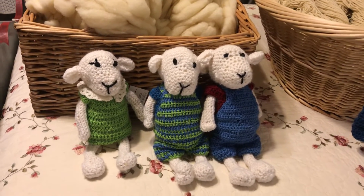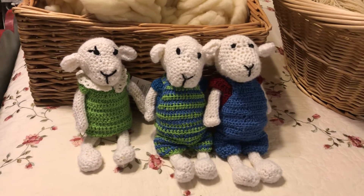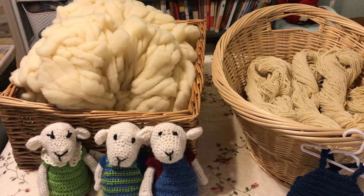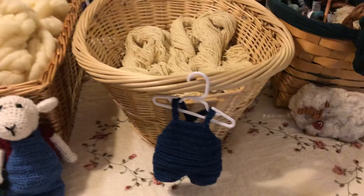I can make more of these little lambs as ordered. I can give them different colored overalls and dresses. That's my little puppy waiting in the background for me to take him for a walk, but I needed to get this done first so he'll be okay.